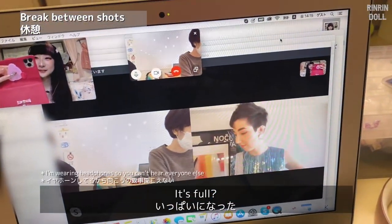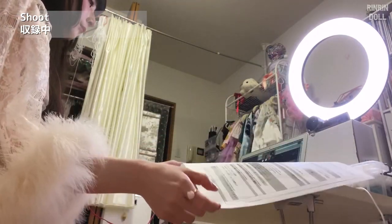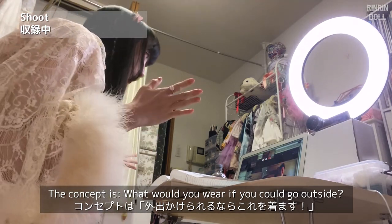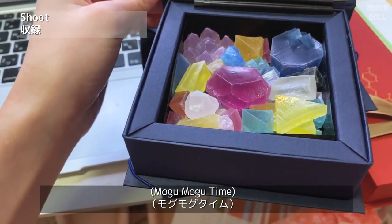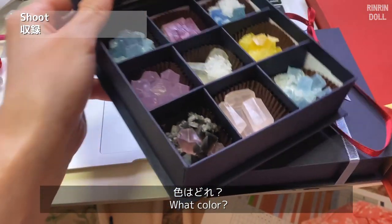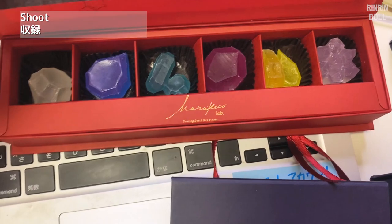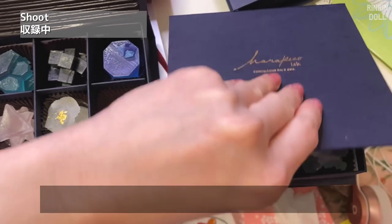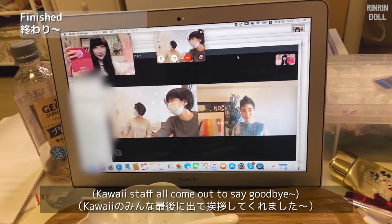"How's your desk doing?" "It's full." The concept for today's shoot is: what would you wear if we could all go outside? Check it out — wow, so pretty! I don't want to go outside.